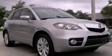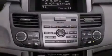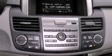This is a brand new 2011 Acura RDX. Safety, space, and comfort.